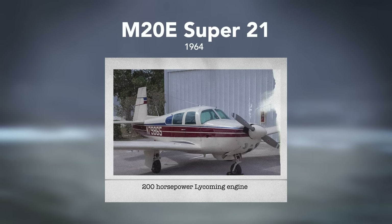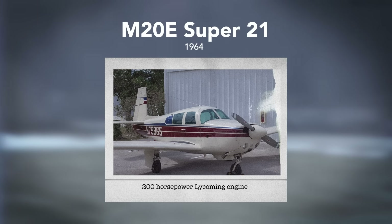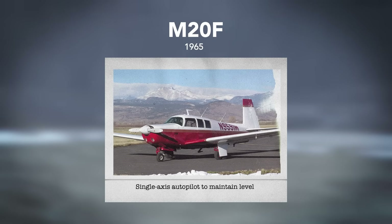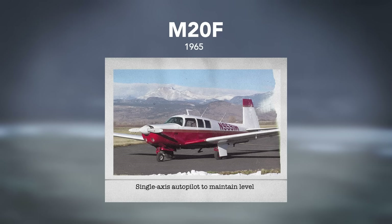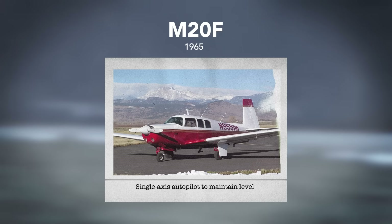In 1964, the M20E Super 21 was introduced. It was also based on the M20C, but with a more powerful 200-horsepower Lycoming fuel-injected engine. In 1965, a new feature called Positive Control was added — a single-axis autopilot produced by Britain Industries that maintained the wings in a level position unless a button on the control wheel was depressed for turns and banks.